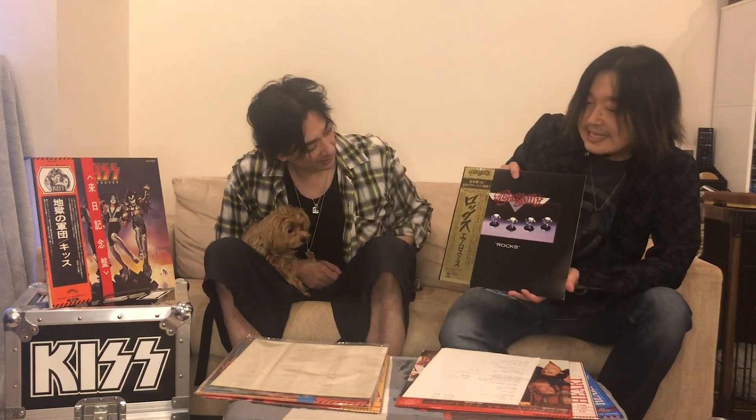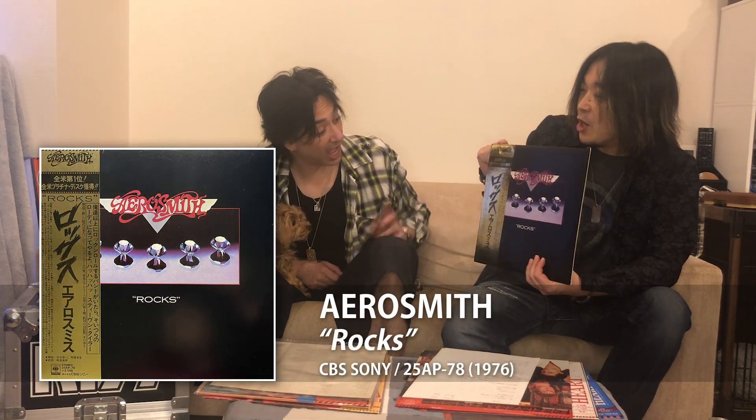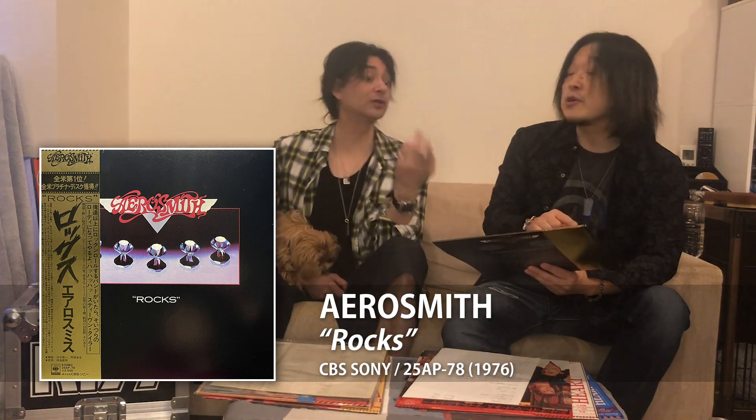Why don't you start - you brought some records, some examples here, and I got some examples over here as well about different types of OBs that were actually released here in Japan. I'll show you some examples of what an OB looks like and the importance of it. This is Aerosmith 1976, classic rock - and look at this beautiful golden OB! I've never seen a golden OB. Which label is this? CBS Sony.